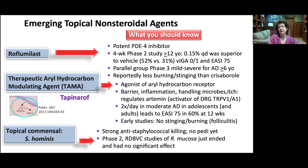Roflumilast is a more potent PDE4 inhibitor than crisaborole, looking good in trials with less burning and stinging. The first therapeutic aryl hydrocarbon receptor modulating agent (TAMA) is tapinarof — an agonist of the aryl hydrocarbon receptor on keratinocytes that affects the barrier, inflammation, handling of microbes, and regulates artemin, an activator of TRPV1 and TRPA1, likely affecting itch as well. Trials including adolescents show no burning or stinging, although folliculitis has been reported. Topical commensals with anti-staphylococcal activity have not yet entered pediatric trials, and a phase two study of Roseomonas mucosa showed no significant effect.